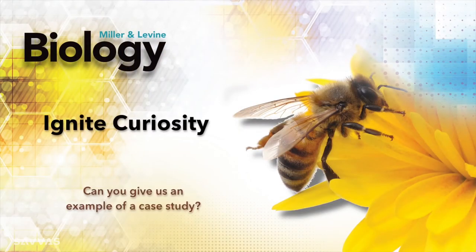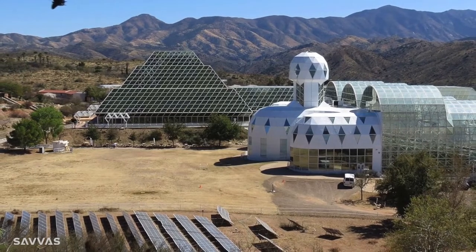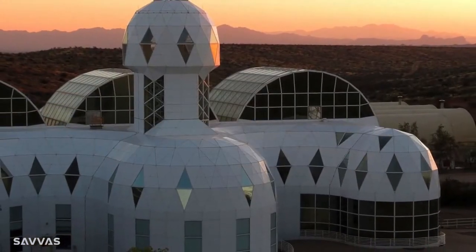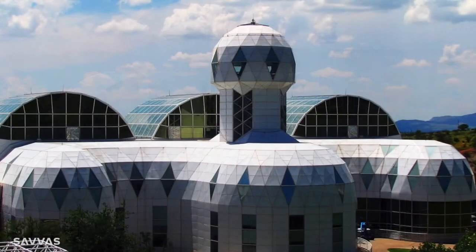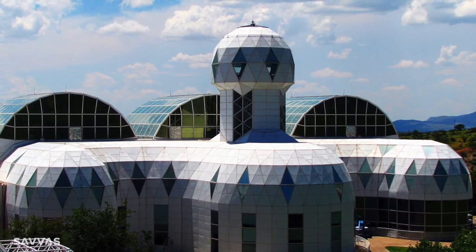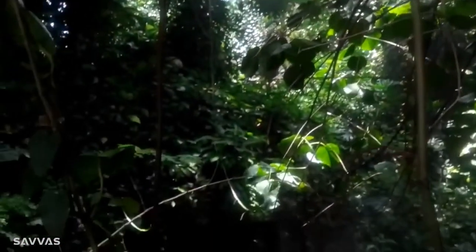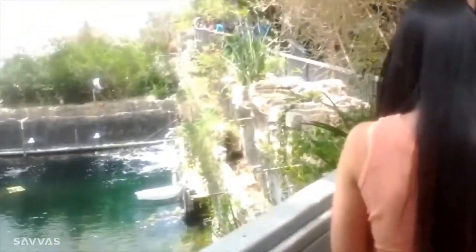One of my favorite case studies in the book is one that's about an experiment — a giant experiment — called Biosphere 2. So what happened was, back in the 80s, a group of scientists and engineers got together and they built a model of what they thought would test the way the biosphere worked. And the mass media were very quick to label this a colossal failure.